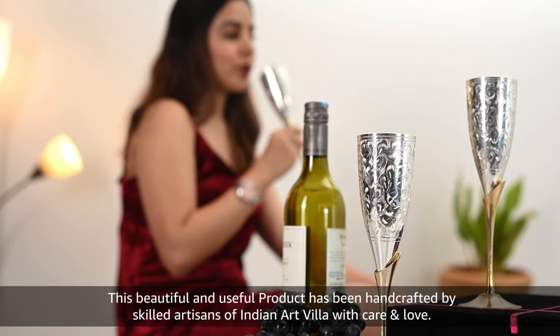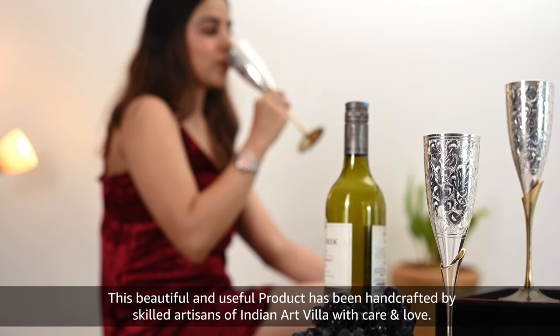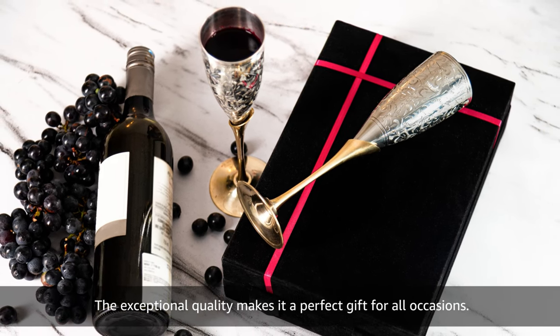This beautiful and useful product has been handcrafted by skilled artisans of Indian Art Villa with care and love. The exceptional quality makes it a perfect gift for all occasions.